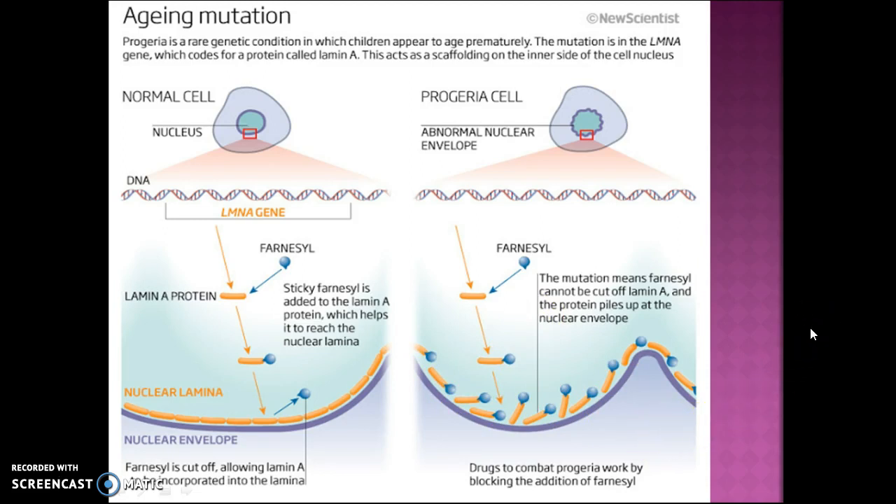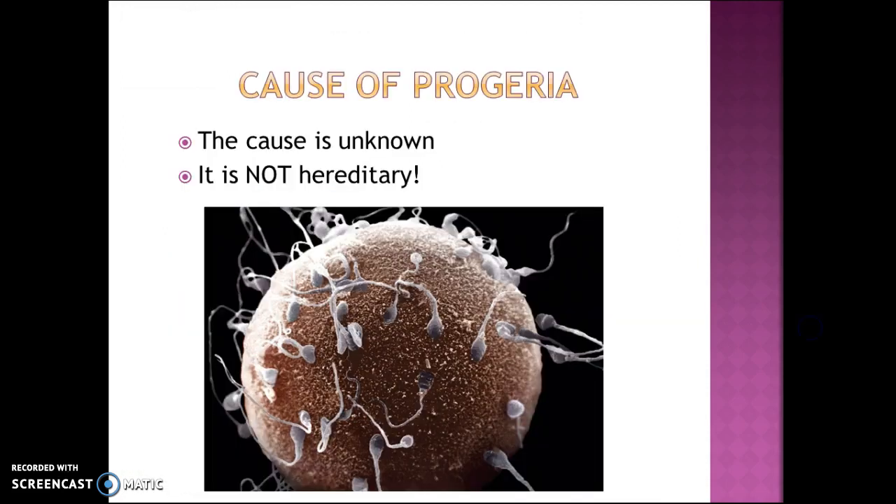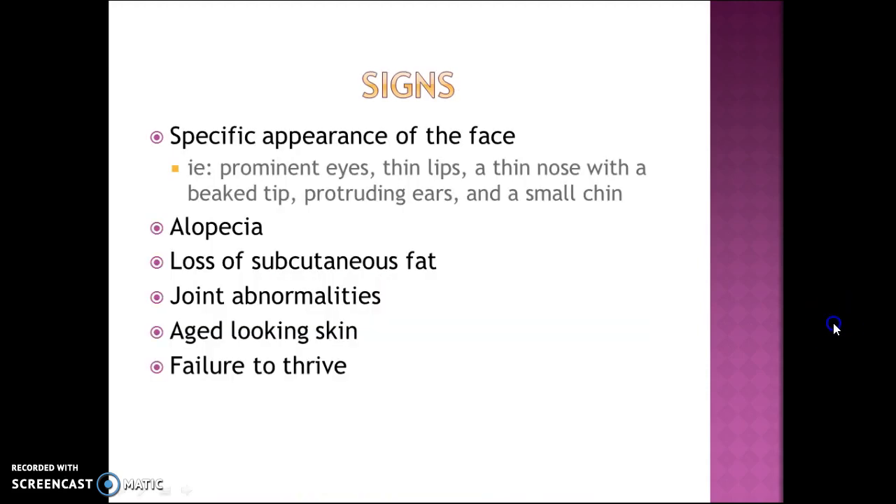This causes the nucleus to be unstable. The cause is actually unknown, but it is not hereditary. It is believed, however, to affect the sperm or egg just before conception.